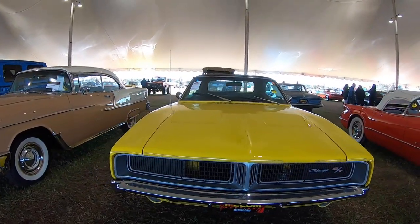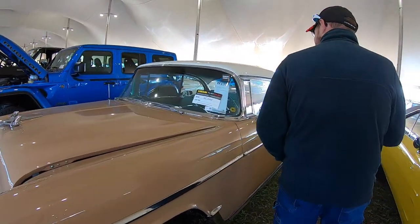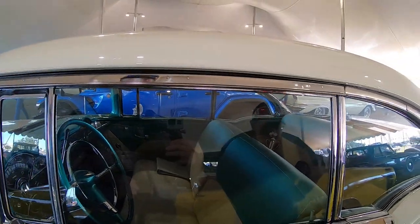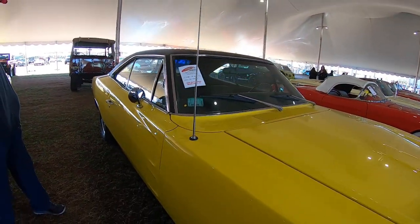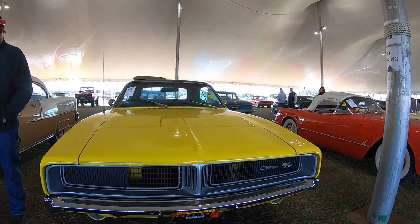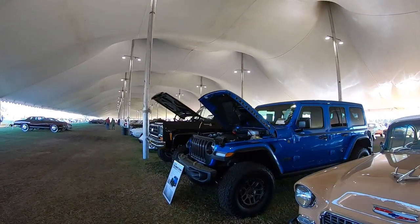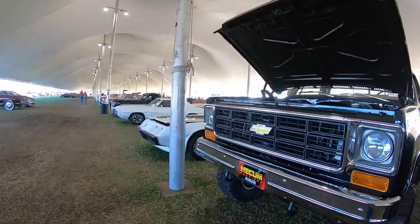And then we get the beautiful yellow Charger. Oh, this is also beautiful too. There's a strange interior combo but look at this beautiful yellow Charger — black stripe on the back as usual, and then it's got the special nose piece here too. That's sweet. I love the Chargers, as always fun.